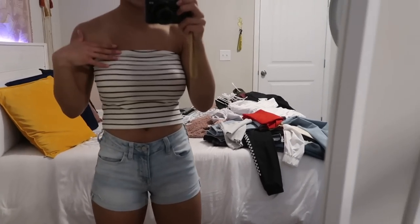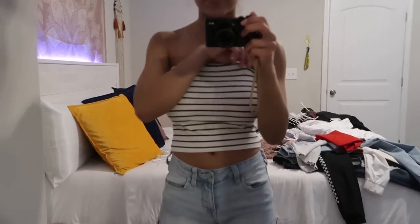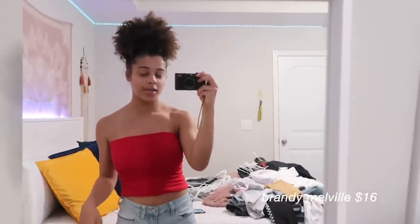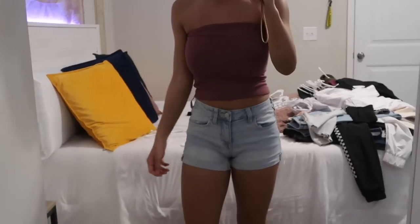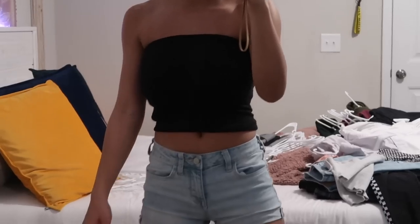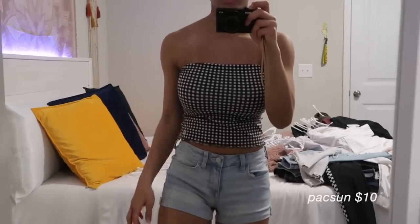American Eagle tube tops are really comfortable with an elastic band at the top so you won't slip — super thin and great for summer. I definitely recommend tube tops for summer. I also have a red tube top from Brandy Melville, a mustard yellow tube top from American Eagle, a striped tube top from Brandy Melville, a plum-colored tube top from American Eagle, a black tube top from American Eagle, and a picnic-table-print tube top from Pacsun.